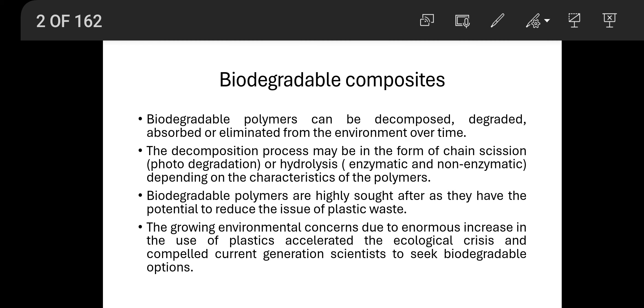The decomposition process can be in the form of chain scission or hydrolysis. Chain scission means it is degraded by means of solar radiation. Hydrolysis means it is a chemical reaction done by enzymatic or non-enzymatic reaction depending on the characteristics of the polymers.